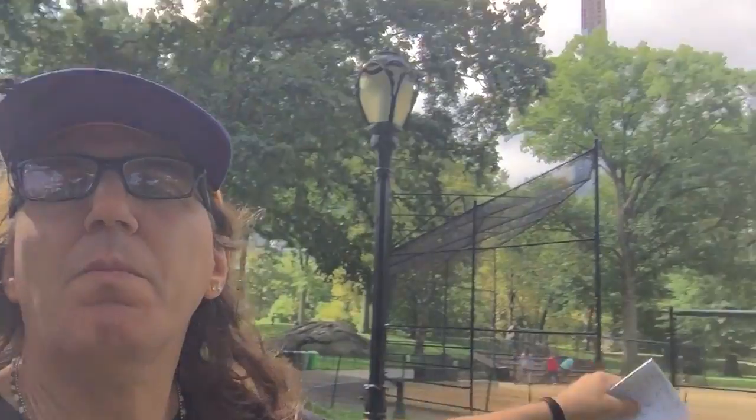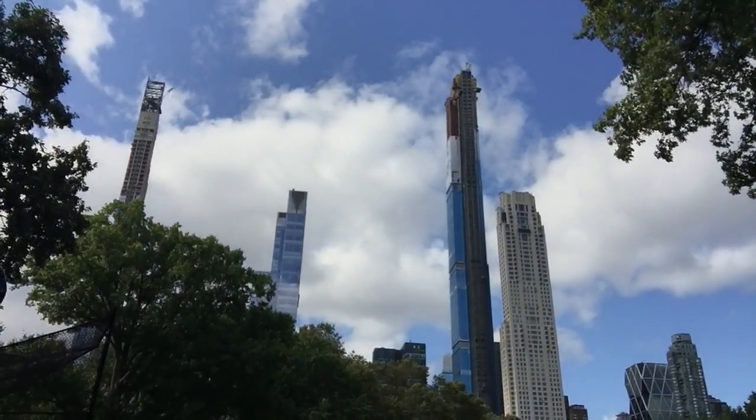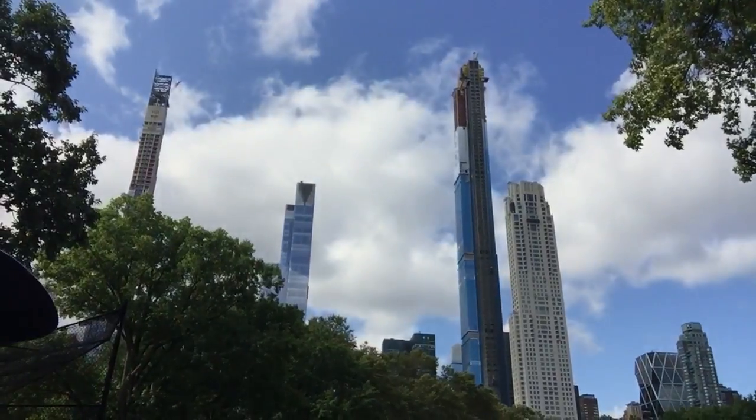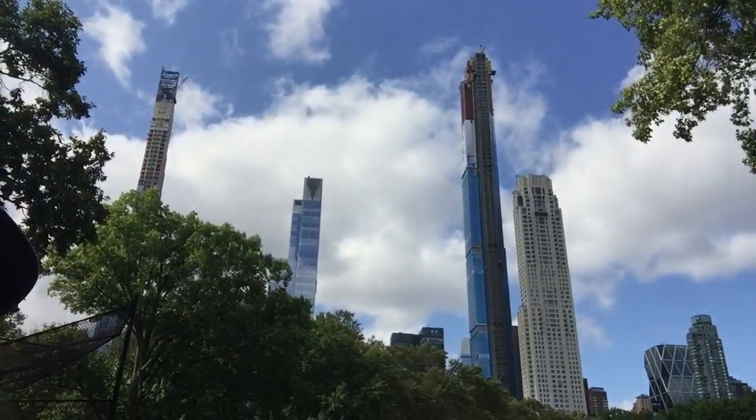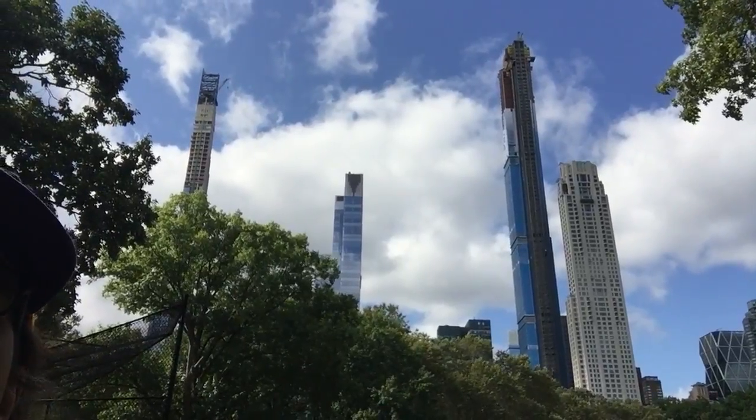No matter how far down you go, eventually it would sink or tilt. But look at these buildings — just to give you an idea. So here they're just popping up everywhere. Up in the Central Park area, there is plenty of schist, and that's why you have a lot of high buildings.